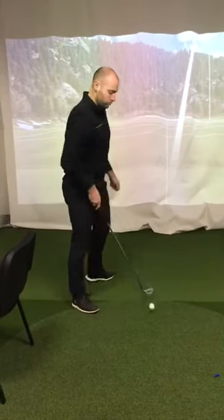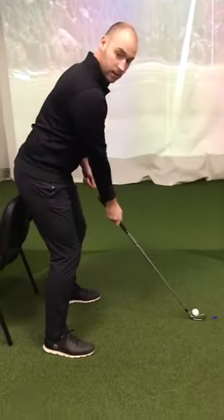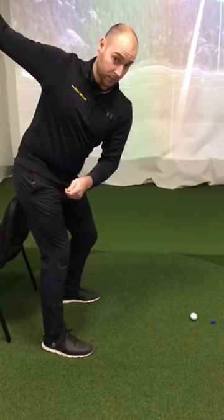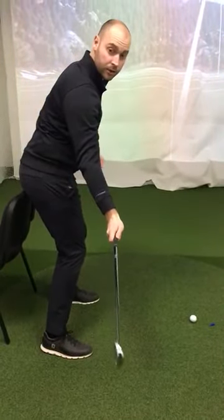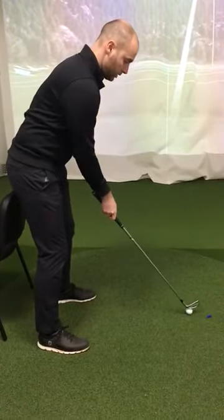What we're trying to do is keep ourselves on the chair in the backswing, turn the hips and keep the left hip on the chair in the downswing, which keeps the club much more on plane in the downswing. Let's have a go then.